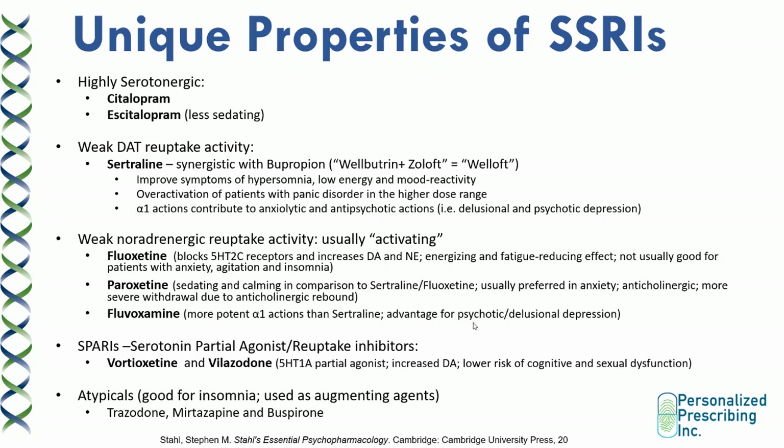However, higher levels of dopamine, especially in the higher dose range, can also cause overactivation in patients with panic disorder and can have a higher risk of anxiety. Sertraline also has alpha-1 receptor actions, which contribute to its anxiolytic and antipsychotic actions in patients with delusional and psychotic depression.